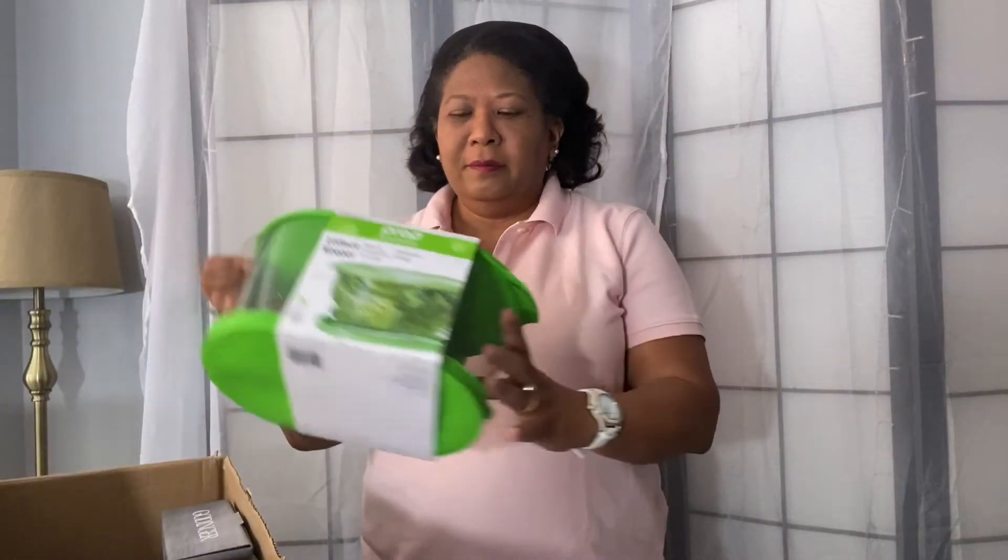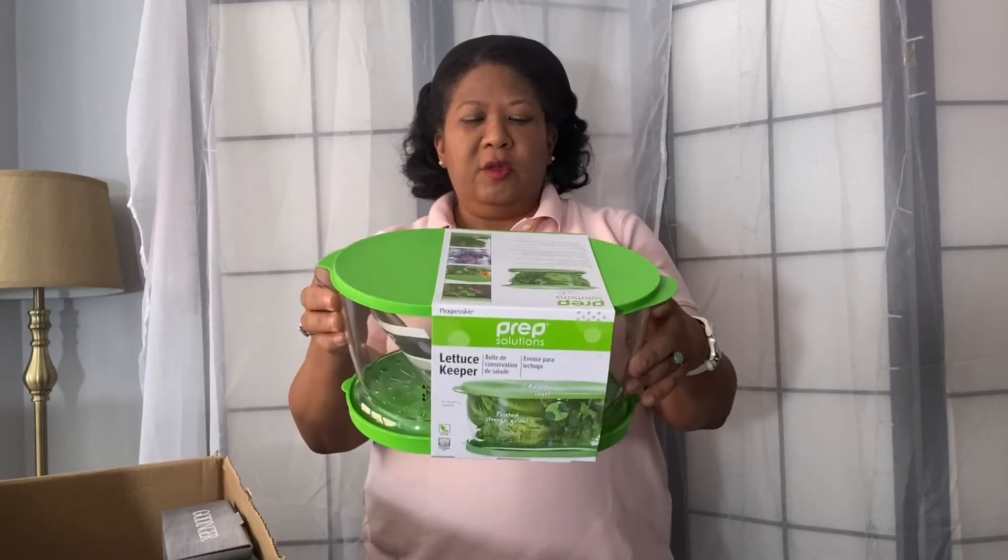I decided I was going to refresh some of my kitchen items, and that's what I'm going to showcase today in my Zulily unboxing. So first of all, let's start with my lettuce keeper from Prep Solutions.